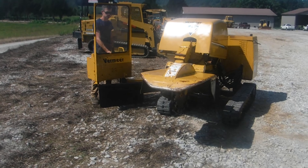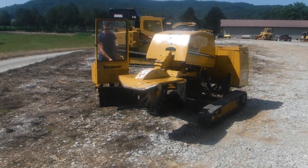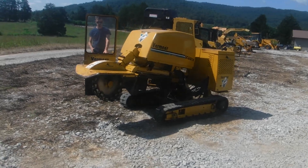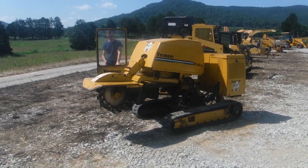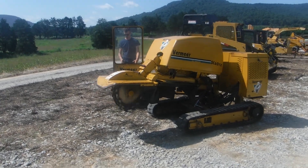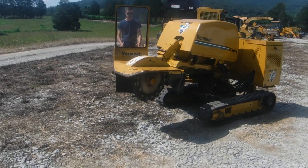You can see it cranks right up. If you're looking for a good stump grinder, these SC60TXs are a really nice machine. As you can see, it does turn on.